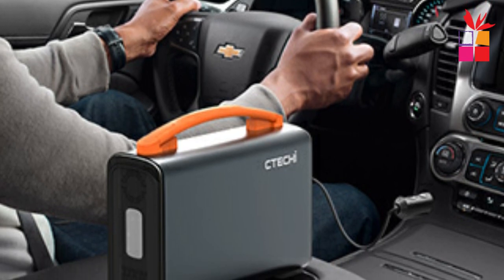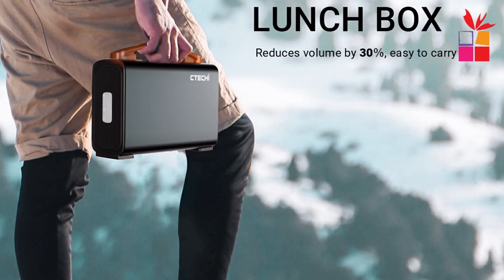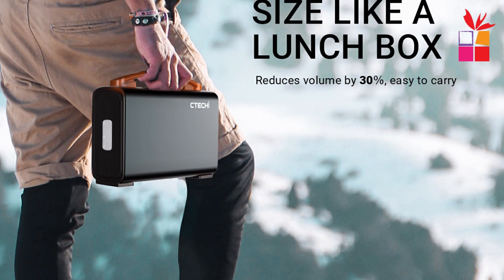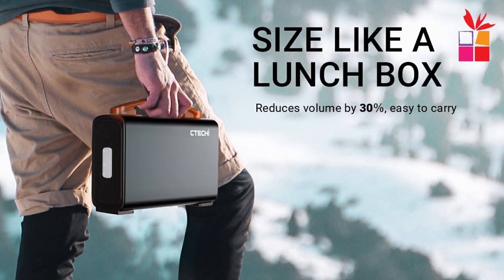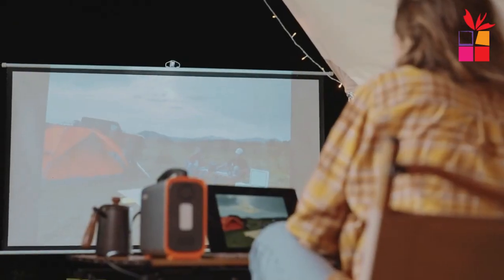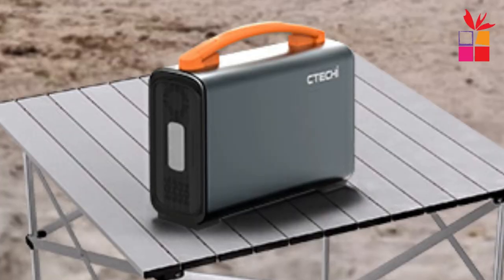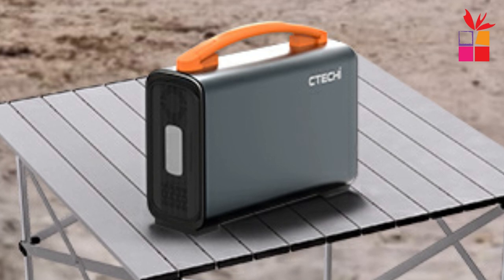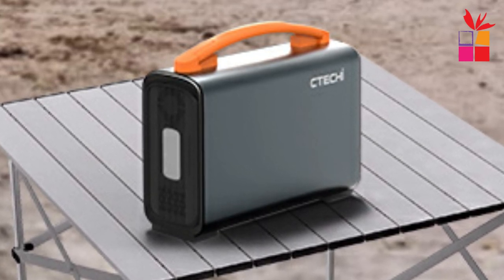Charging and discharging at the same time is supported. The high-capacity portable power station pumps out 240Wh of power — the perfect CPAP backup battery at night and companion to charge devices and small appliances during a weekend trip. This portable solar generator can be fully charged within 2.5 hours by using PD60W and AC45W simultaneously. You can also charge through AC adapter, DC input, PD mode, and solar panels.